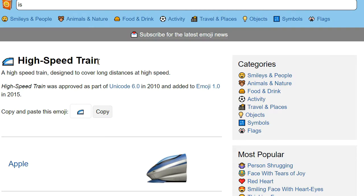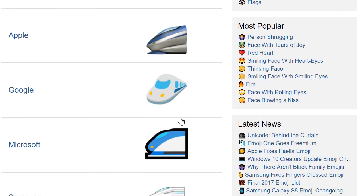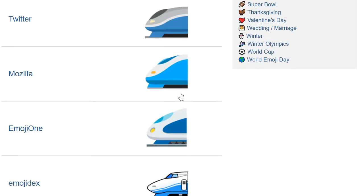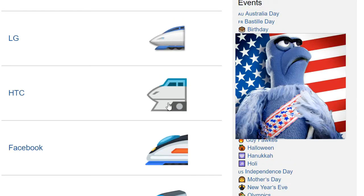Messenger. The high-speed train suffers from a clipped format, leaving it as an incongruous nose or an escape pod if you're Messenger, or that Eagle Muppet if you're HTC.